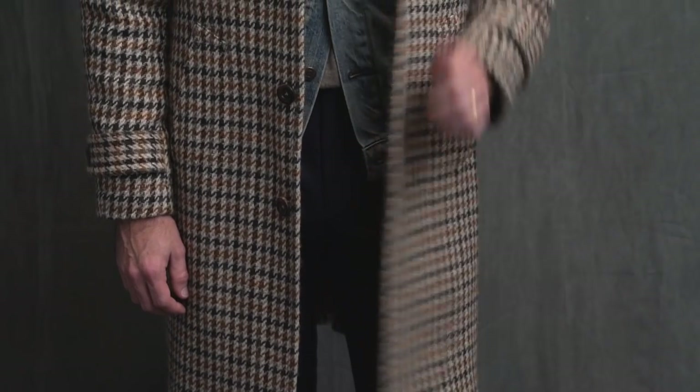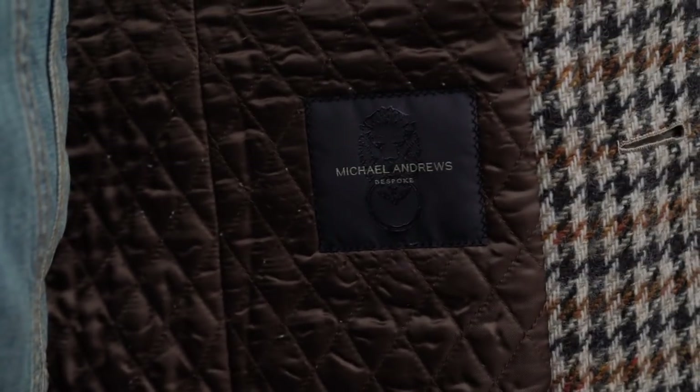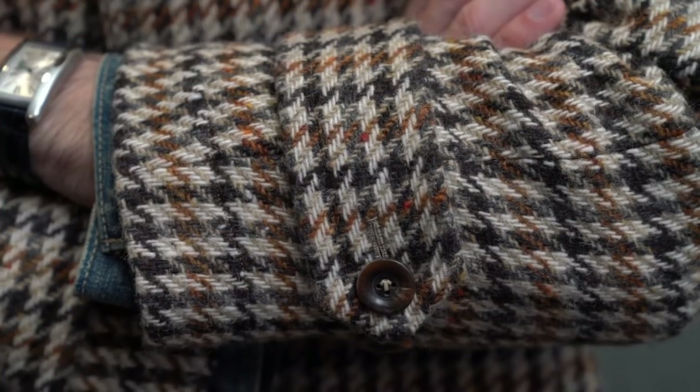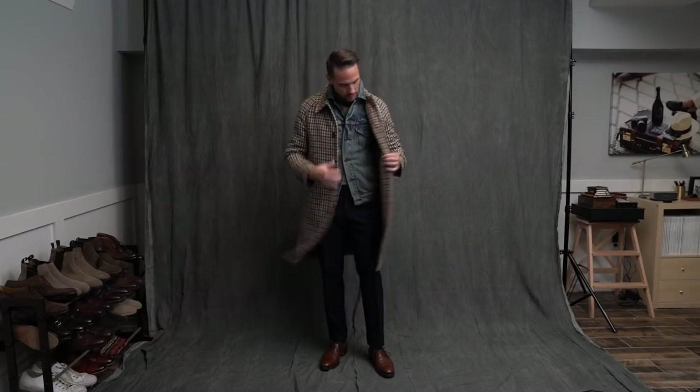Now this amazing coat is the first piece in our collection with Michael Andrews Bespoke. It's in a beautiful wool with a large houndstooth pattern, sleeve tabs, two outer pockets, and a quilted inner lining. Look out for more with MAB coming very soon to the HSS shop.